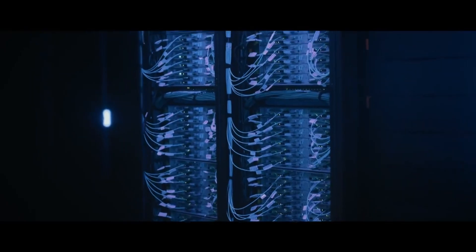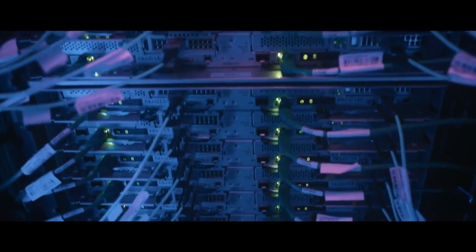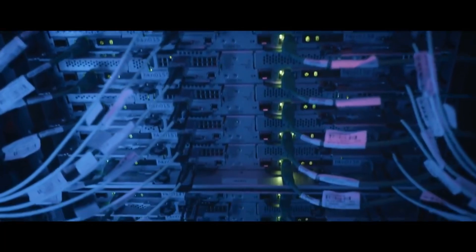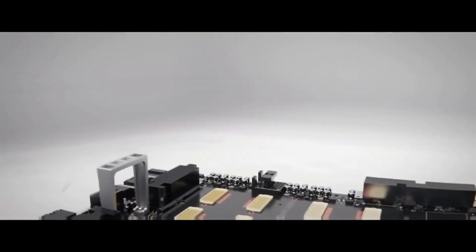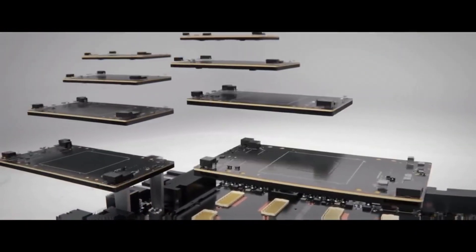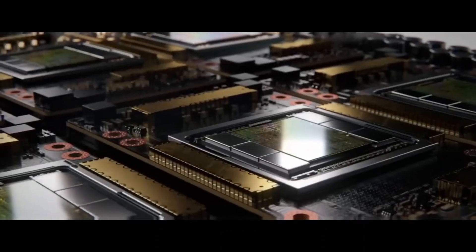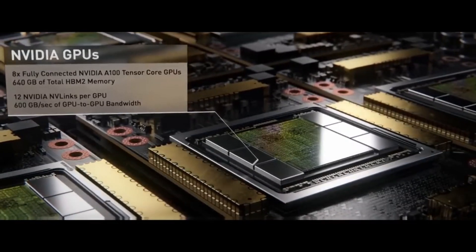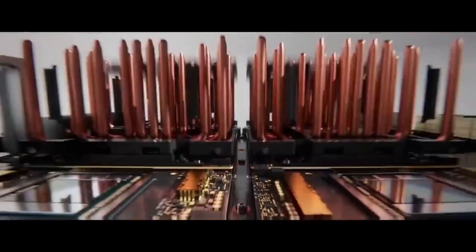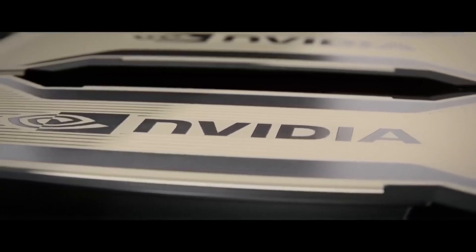However, the important thing is not necessarily compute density or energy consumption, but how well it scales. For the first time, NVIDIA has shown that with their highest-end GPUs and most importantly their new InfiniBand interface — a fiber optic system connecting all GPUs so they can be treated as one massive GPU — they've achieved near-linear scaling. So if you compare 50 H100s to 100 H100s, linear scaling means 100 H100s is twice as fast as 50, and 200 H100s will be twice as fast as 100.